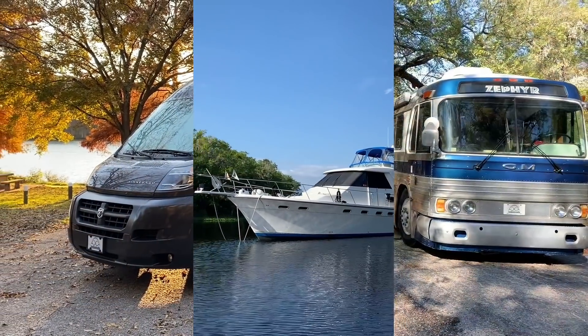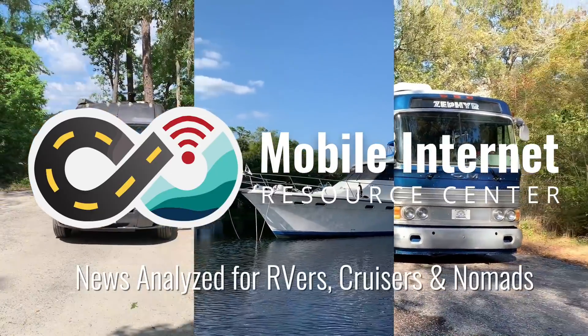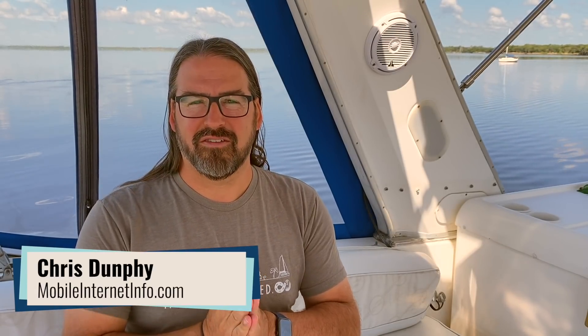SpaceX has enabled Starlink customers to edit their own service address, potentially letting them take Starlink on the road easier than ever before. I'm Chris with the Mobile Internet Resource Center, here to give you an update on SpaceX's Starlink.